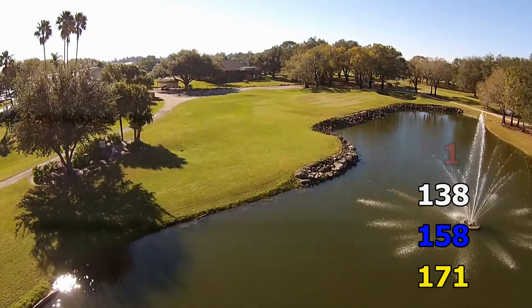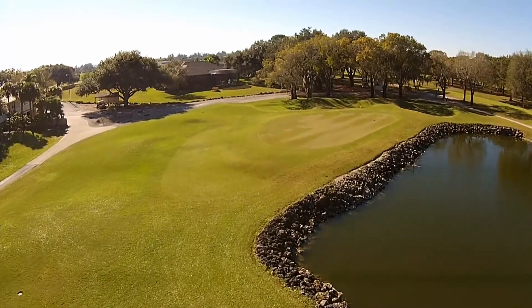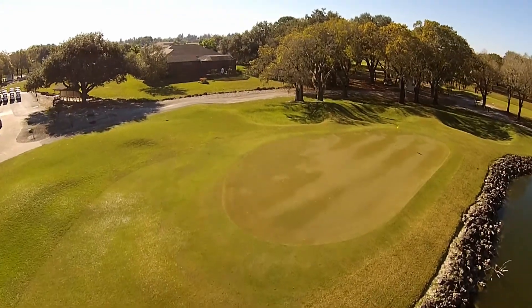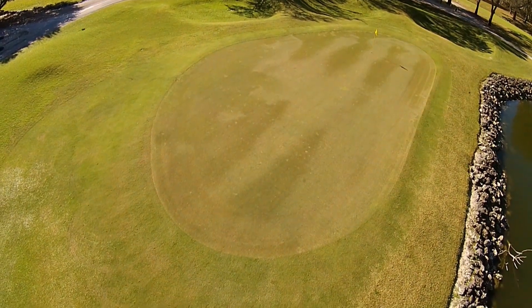The proper club selection is paramount to finishing your round off enjoyably. Any misses short or right will be bounding off the rocks and splashing and swimming. Any miss long will leave you a touchy pitch shot to a green that slopes back to the water. Your smiles and chances for a good score increase once your ball lands safely on the green.